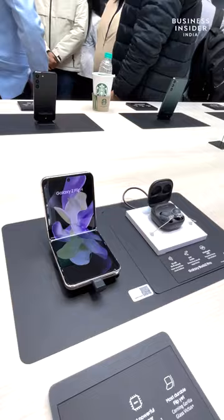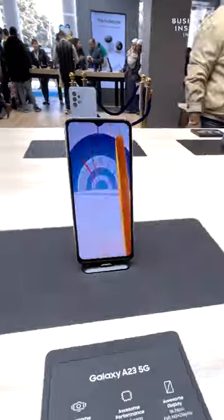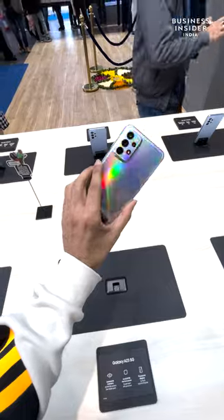Then there is a flagship two counter featuring the Z Flip 4 and the S22 series. There is a zone for the affordable A series lineup. A unique quirk of the store is how you can pick up new devices since they do not have a dangling cable with them.